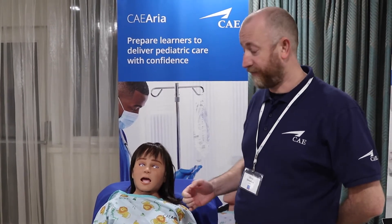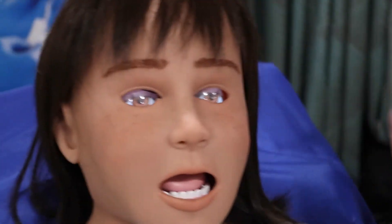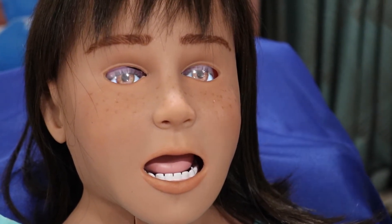CAE Aria has far more realistic appearance than simulators have historically had. She's got features like the CAE sim eyes — screens that can be controlled using the software to give her things like jaundice and bloodshot eyes — and you'll see that she's panning and blinking to give her a far more natural appearance.